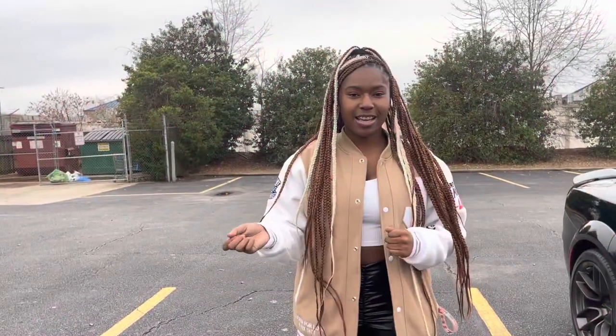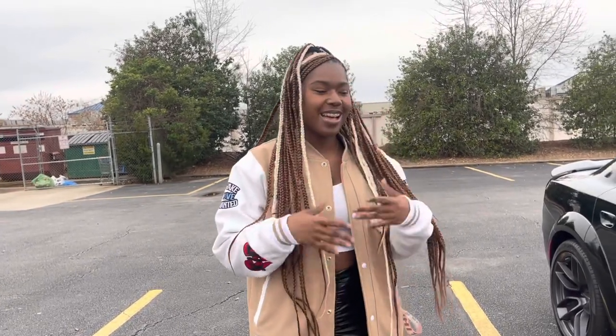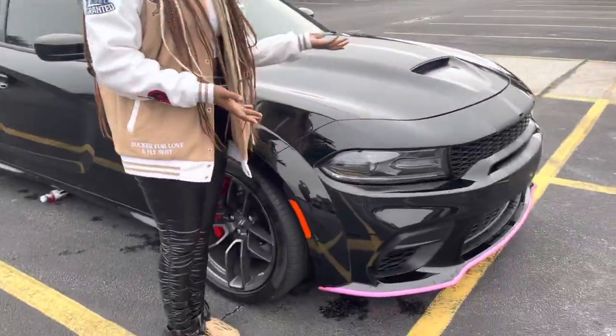Hey you guys, it's SRT Kaya and I'm here with a car tour video. This is my first video in like over a year so I'm kind of shy, so bear with me. This is the front of my car.